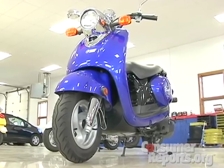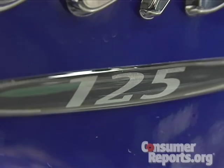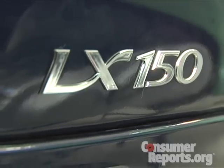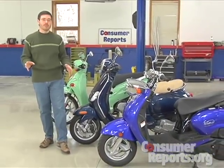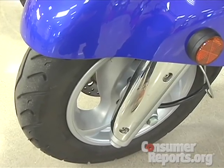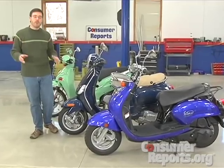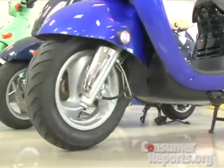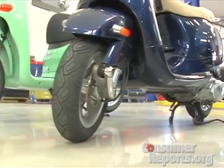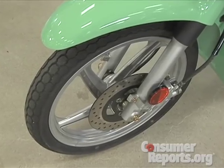Want to go faster? You can get a scooter with a bigger engine. We looked at three with engine sizes from 125 to 150cc. Now these scooters will go 55 miles an hour. The problem is you have little 10-inch wheels — they don't give you a whole lot of stability at those speeds. Combine the small wheels with limited suspension travel and hitting a road hazard could be a problem. Some scooters, like this Kimco, have larger wheels, which do improve higher-speed stability.